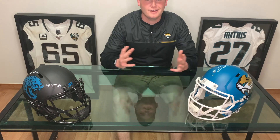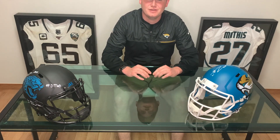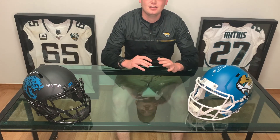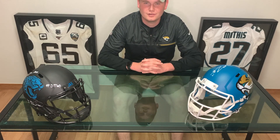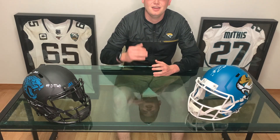Alright Jaguars fans, that is round four. We've now done rounds one, two, three, and four. Be sure to subscribe, as it gets you entered to win a signed Fred Taylor jersey — all you have to do is subscribe to the channel. The giveaway ends on draft night when Roger Goodell announces Trevor Lawrence as the new quarterback of your Jacksonville Jaguars. It's a great giveaway and a great piece of memorabilia for any fan cave. As always, stay safe and go Jaguars!